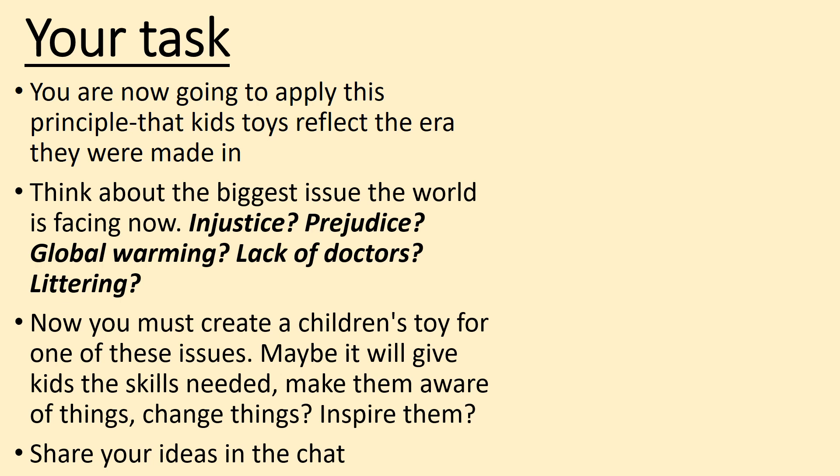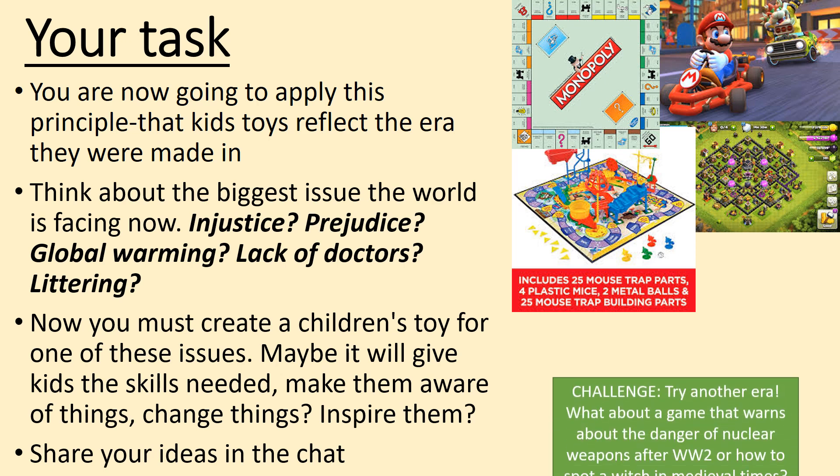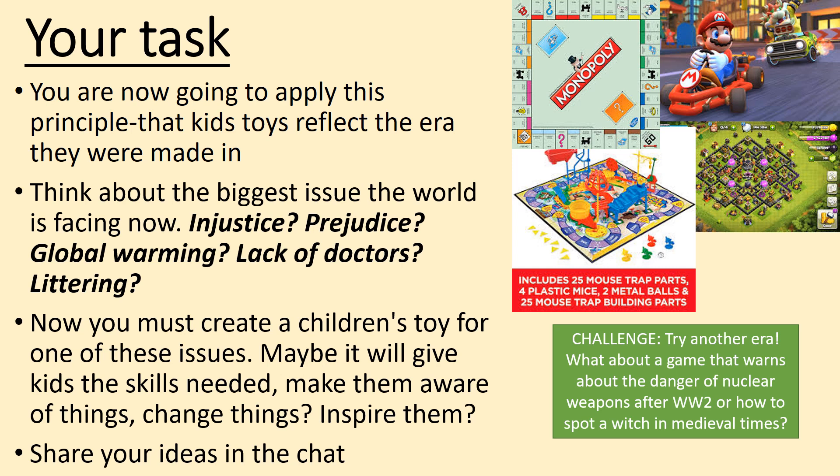Please share your ideas in the chat — this is how we will do our register and prove you're here. If you don't do this, we'll assume you did not attend this lesson. Ideas for game types include Monopoly, computer games like Mario Kart, or action games like Mousetrap. And if you want a challenge or are thinking about doing history next year, try doing a game from another era — the danger of nuclear weapons after World War Two, how to spot a witch in medieval times, or how to cure the plague.